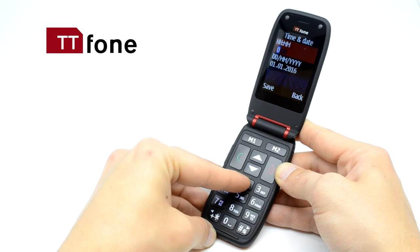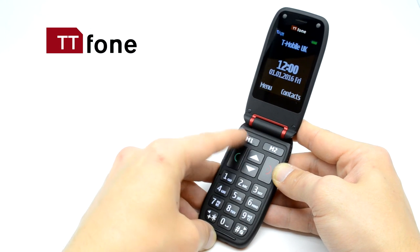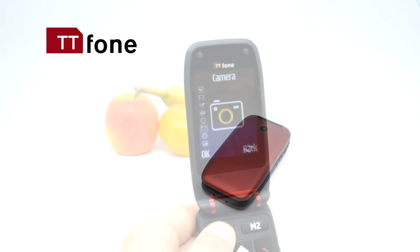The Meteor has a large keypad for easier typing and a user-friendly menu with clear icons, making it simple to use for anyone. Raised edges, soft-touch coating, and widely spaced concave keys provide excellent handling.